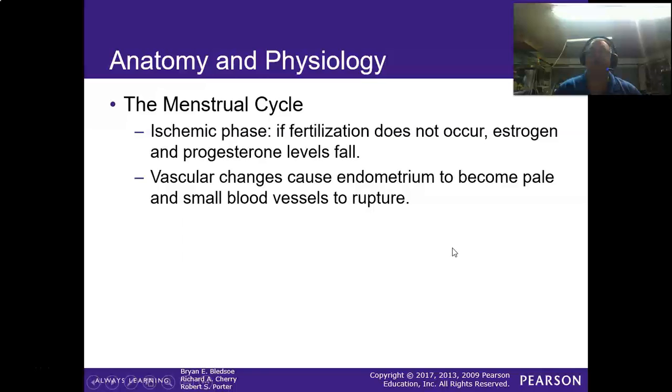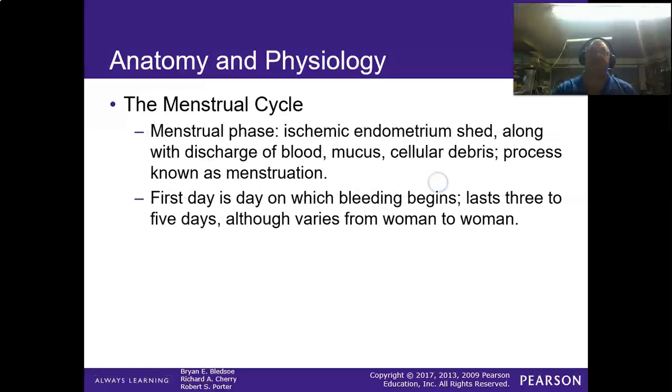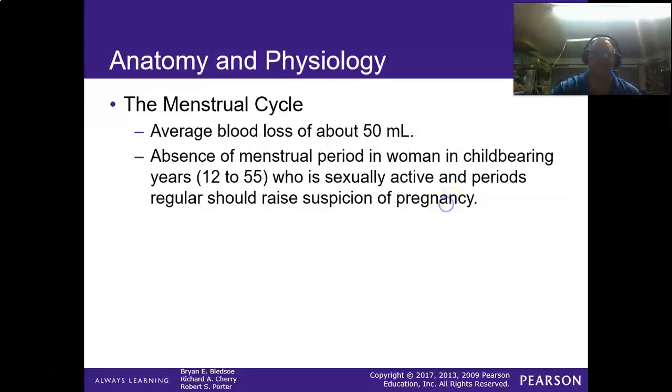In the ischemic phase, if fertilization does not occur, estrogen and progesterone levels fall. Vascular changes occur where the endometrium becomes pale and small blood vessels begin to rupture — this is where the menstrual cycle starts. The first day is when bleeding begins and it lasts three to five days, varying from woman to woman. A menstrual cycle involves about 50 milliliters of blood loss. The absence of a menstrual period in sexually active women of childbearing age should be considered a potential pregnancy until proven otherwise.